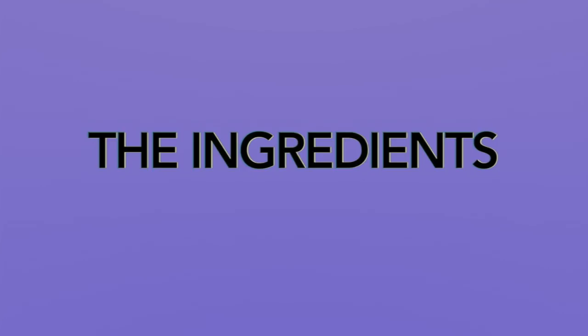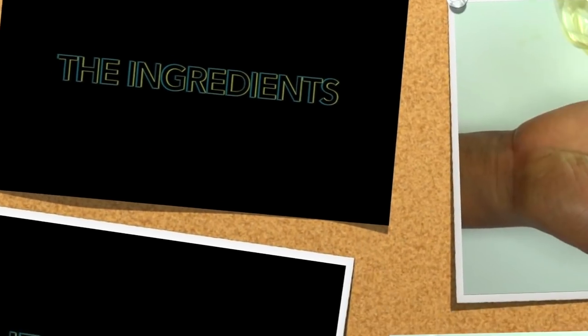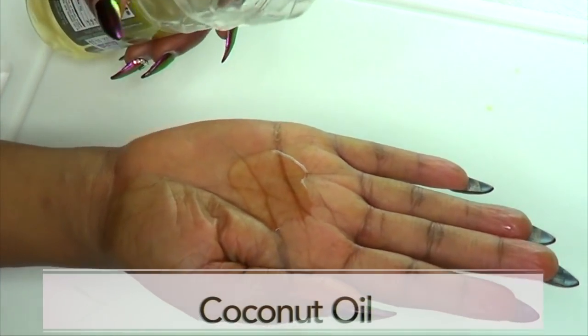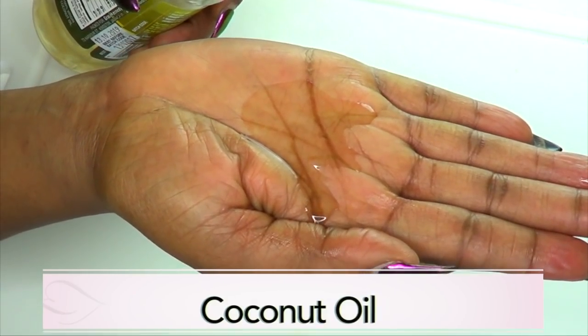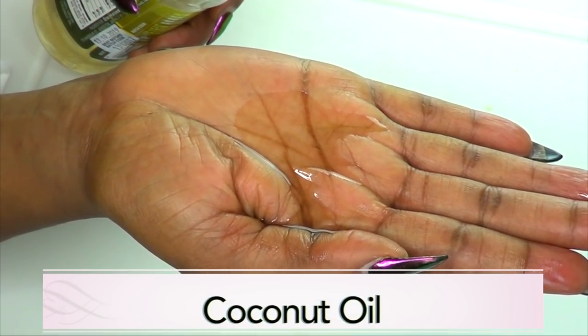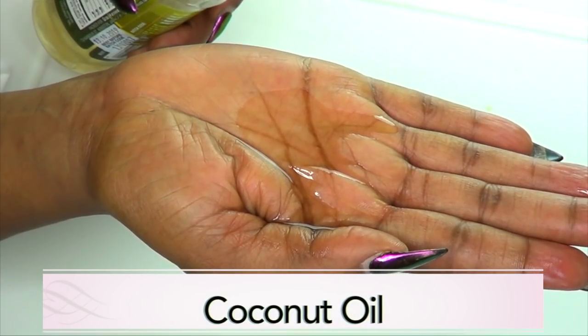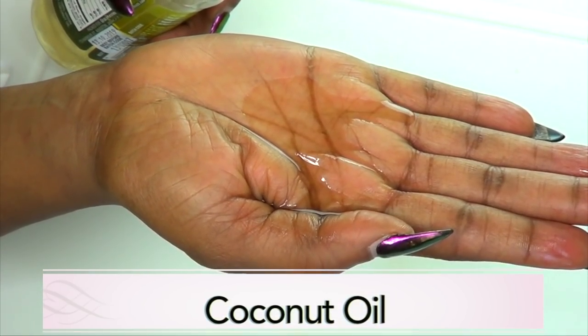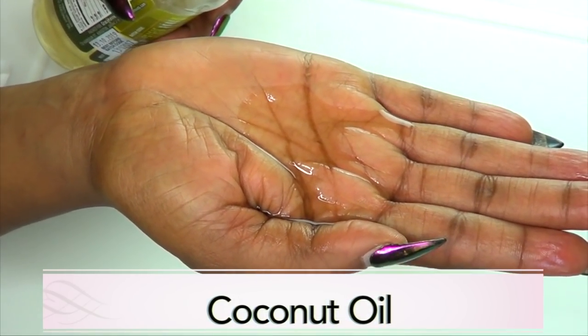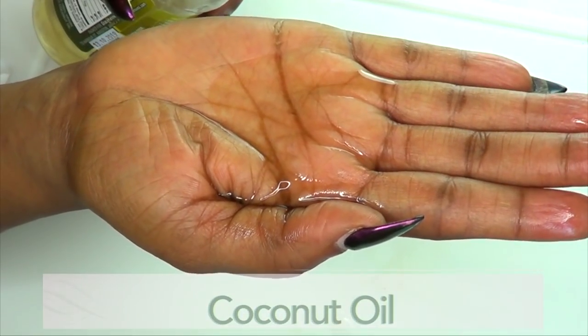Come with me to the kitchen and we are going to whip this up really, really quick. Our first ingredient is coconut oil — this is extra virgin coconut oil. Coconut oil is great for cellulite and stretch marks when you massage it on the affected area. Coconut oil helps to break up the fat deposits in the cellulite and it also helps to fade the stretch marks.